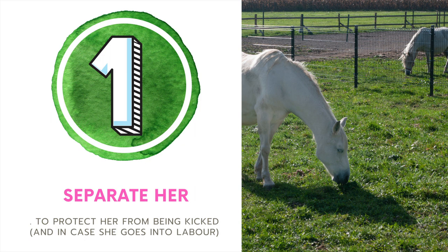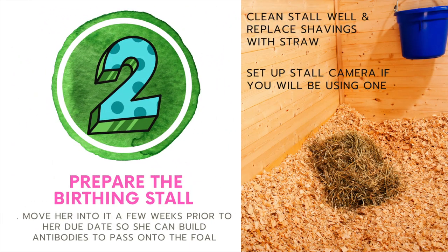Number one, during the last month of her pregnancy, you want to make sure you're separating your mare into a different paddock so that the other horses can't accidentally injure her. And also, if she has that foal early, we don't want other horses around — it's dangerous for everyone involved. It's a good idea to choose a spot where you're going to put mom and baby after baby is born, because that way the mare can develop some important antibodies to pass on to the baby. Number two, if your mare's going to be foaling inside a stall, put her in this stall a few weeks before foaling so she can build up antibodies specific to this area for the baby. Give it a really good clean and line it with straw instead of shavings, as this is healthier and safer for mom and baby.